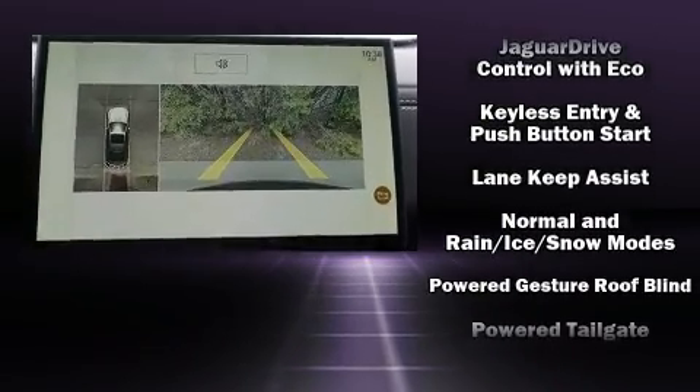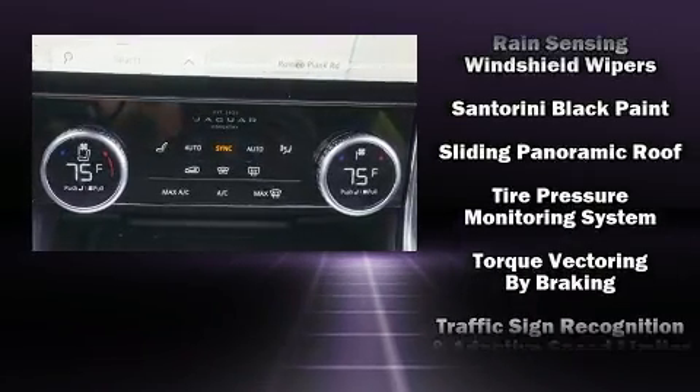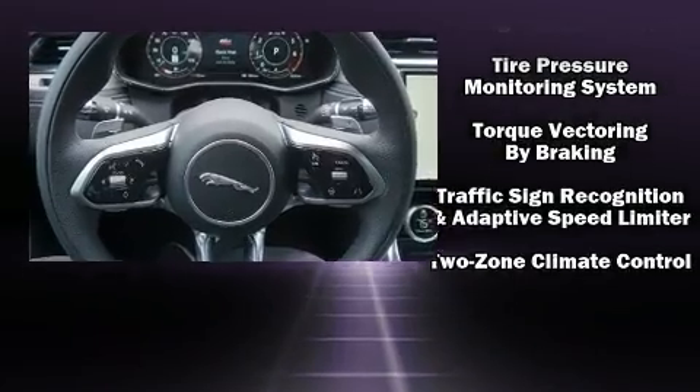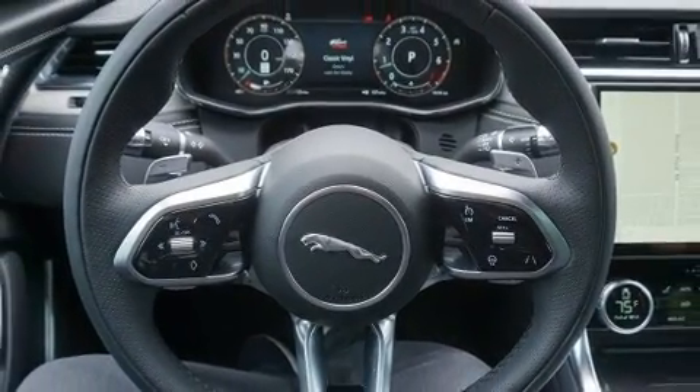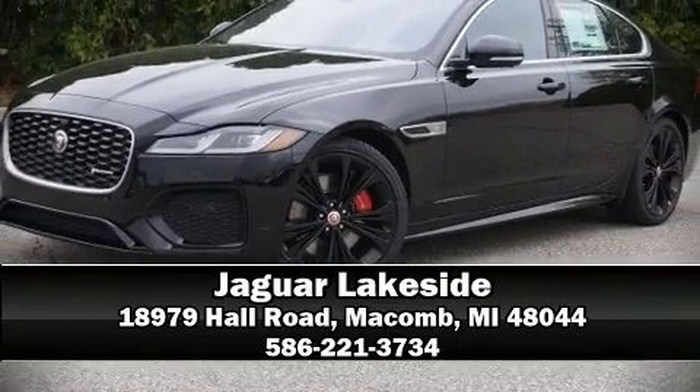Jaguar ensures the safety and security of its passengers with equipment such as head curtain airbags, ignition disabling, and four-wheel disc brakes with ABS. Stop by our dealership or give us a call for more information.